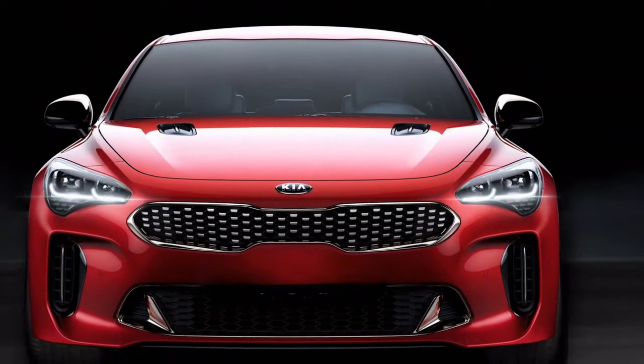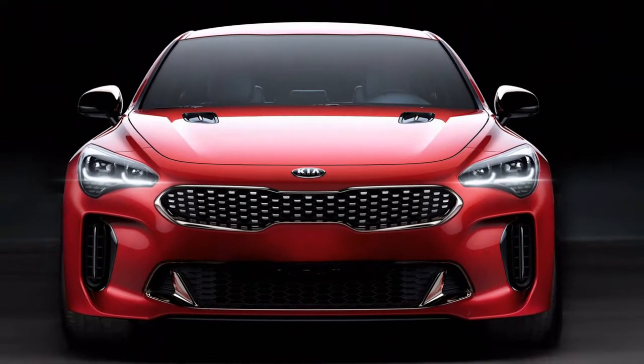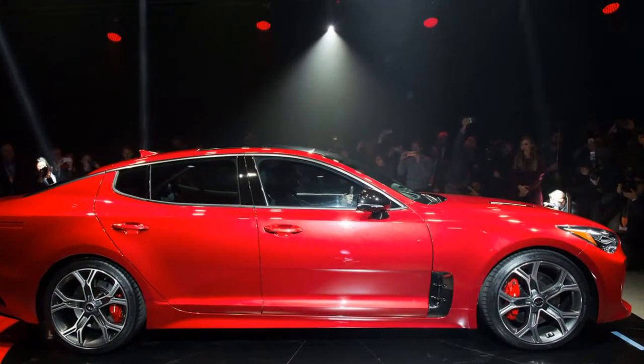UVO Telematics is a smartphone application that offers maintenance alerts, parking reminders, roadside assistance, and points of interest.